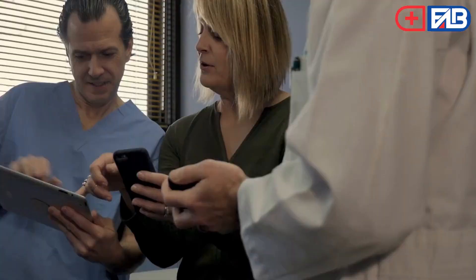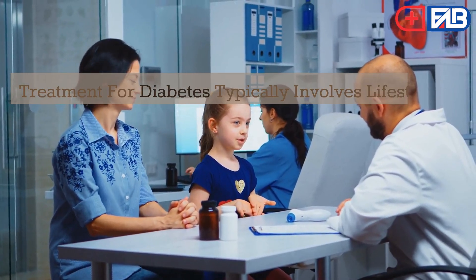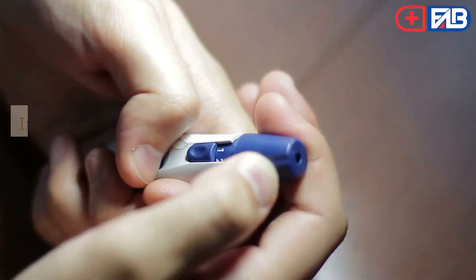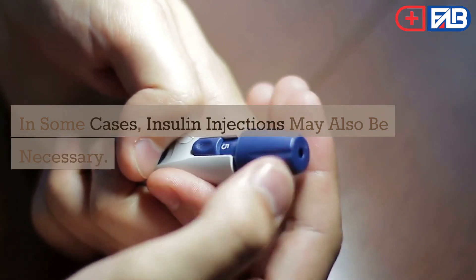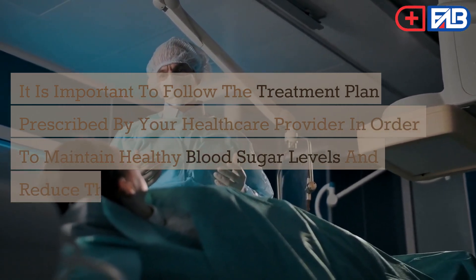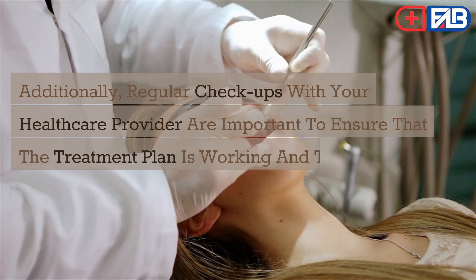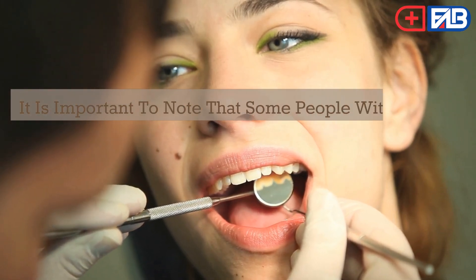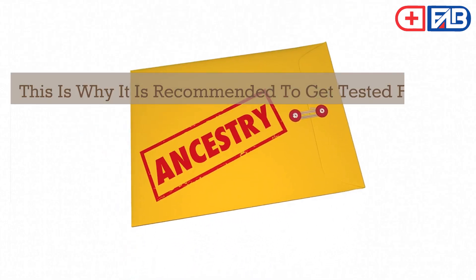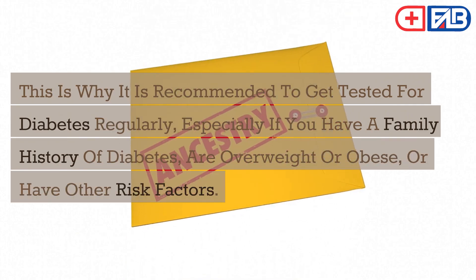How is diabetes treated? Diabetes is a serious medical condition that needs to be managed with the help of a healthcare provider. Treatment typically involves lifestyle changes such as eating a healthy diet and exercising regularly, as well as medications to help control blood sugar levels. In some cases, injections may also be necessary. It is important to follow the treatment plan prescribed by your healthcare provider and to have regular checkups. It is also worth noting that some people with diabetes may not experience any symptoms, especially in the early stages, which is why regular testing is recommended — particularly if you have a family history of diabetes, are overweight or obese, or have other risk factors.